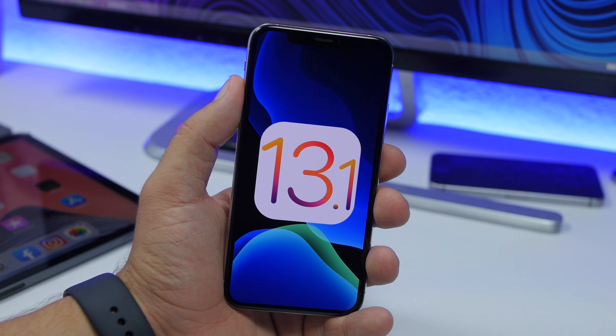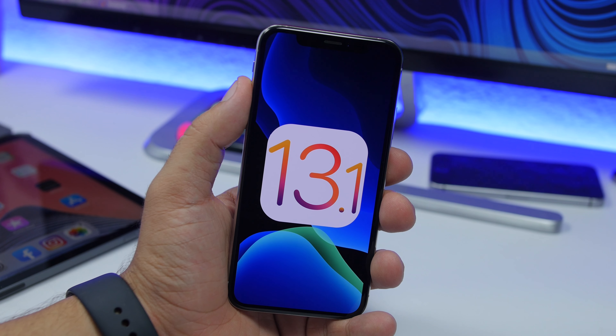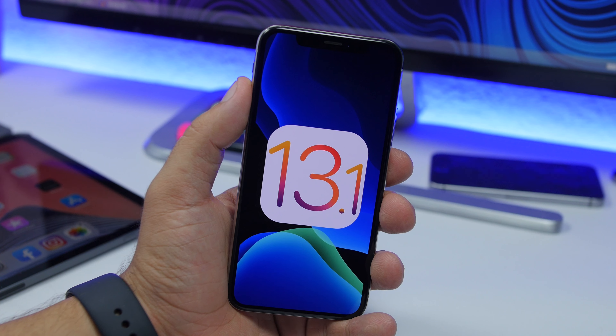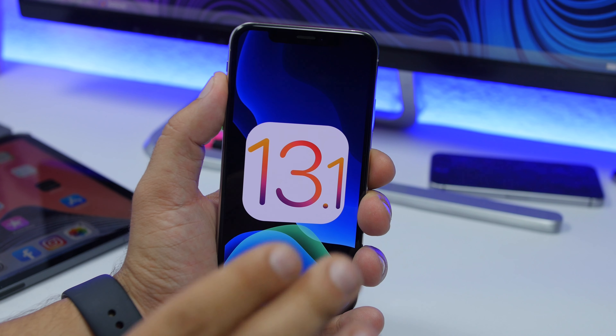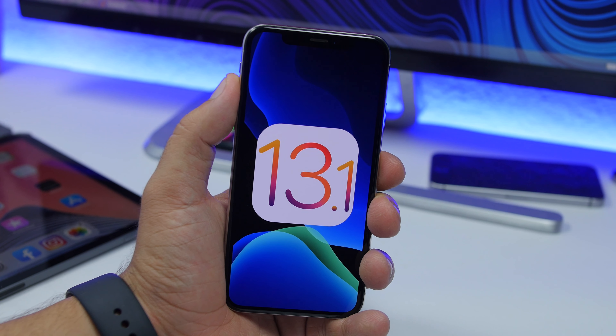I'm not really sure if we will see any other betas of iOS 13, or if they will just continue on with the iOS 13.1 betas — we'll have to wait and see. Thank you guys for watching, don't forget to subscribe for more videos, and I'll see you in the next one.